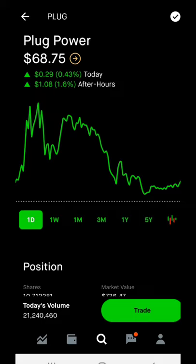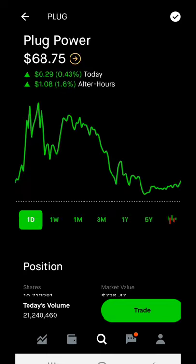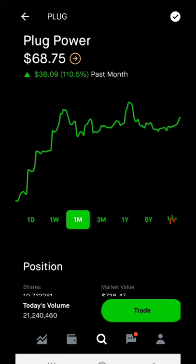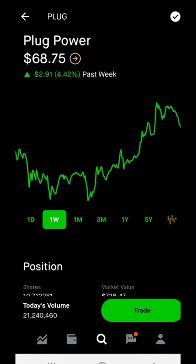Right now PLUG is currently sitting at sixty-eight dollars and seventy-five cents — it's been a pretty good day today. It did hit a 52-week high of seventy-five dollars and forty-nine cents a week or two ago. It has taken a few drops since then, but that's nothing — the best thing you should do is buy dips. That's why I always encourage buying dips. I did grab I think two more shares earlier this week, because I'm pretty sure this stock will get back to its 52-week high and then just go to the moon from there.